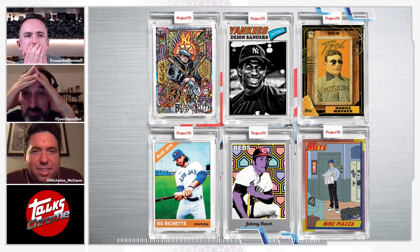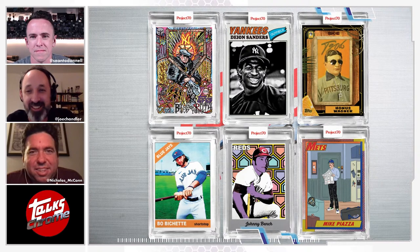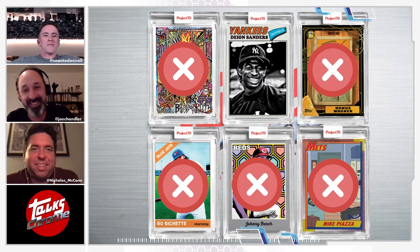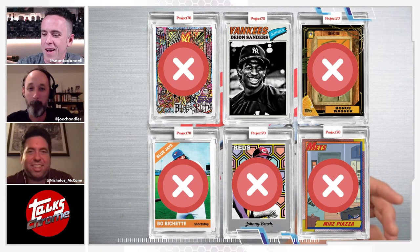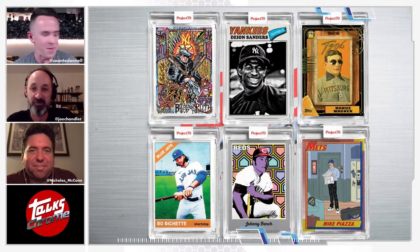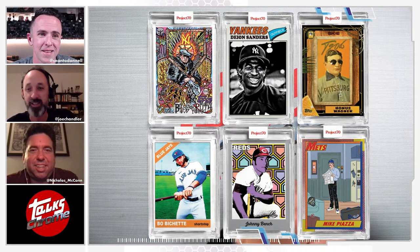Joe thinks it's Babe Ruth. Nick goes with Honus Wagner. Nick is correct — three for three! Pucks, I know you're watching — I deserve my own card at this point. That Honus Wagner card is amazing — I didn't do that, I wish I had. I also like the Mike Piazza Seinfeld one — that's amazing.